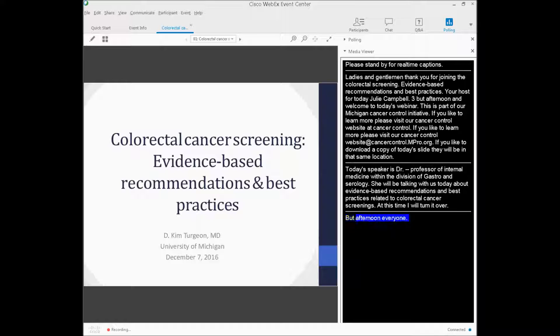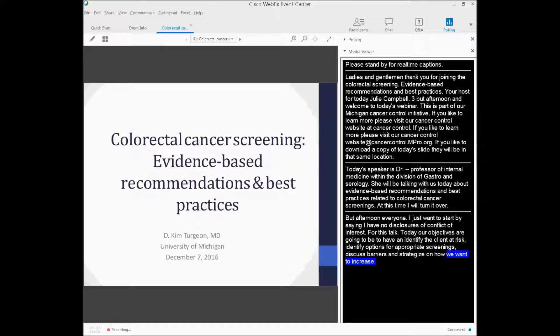Good afternoon, everyone. I just want to start by saying that I have no disclosures of conflicts of interest for this talk today. Our objectives are going to be how to identify the clients that are at risk, identify options for appropriate screening, discuss barriers, and strategize on how we can increase screening rates and look at opportunities to increase them within people's own offices.